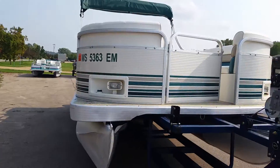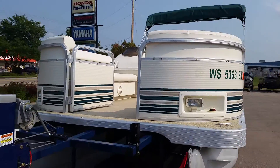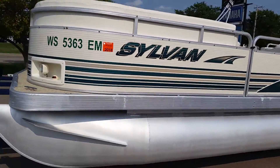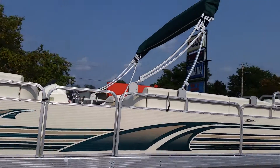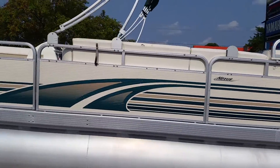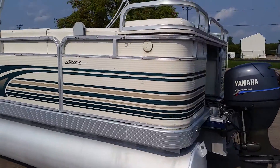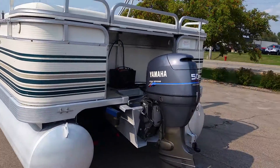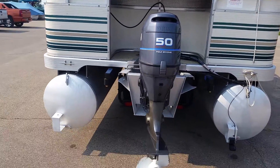The boat is equipped with docking lights. The trailer is not included with the boat. The boat comes with a bimini top and also has a full playpen cover. It is powered by a Yamaha four-stroke 50 horsepower high-thrust engine.